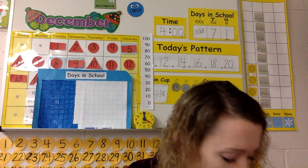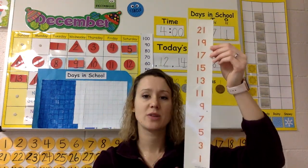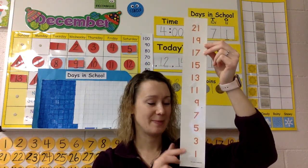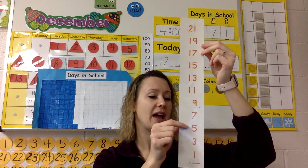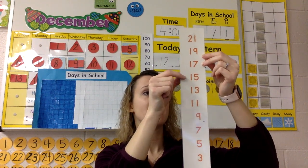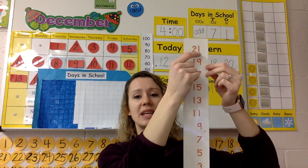And the last one we're going to count by is our odd numbers. Just look up here — I want you to pay attention and watch so you don't say the wrong ones. Ready, set, go! One, three, five, seven, nine, eleven, thirteen, fifteen, seventeen, nineteen, twenty-one. Awesome.